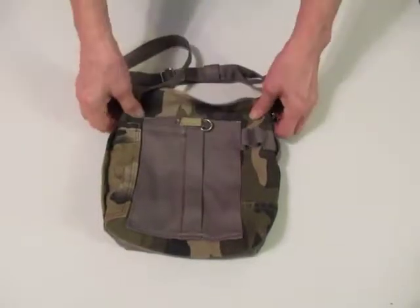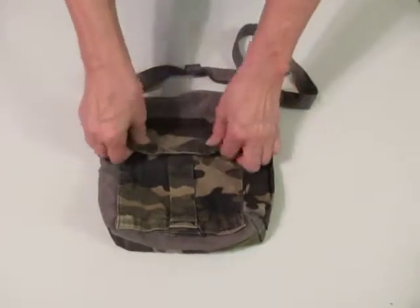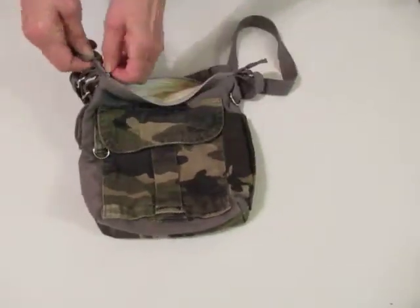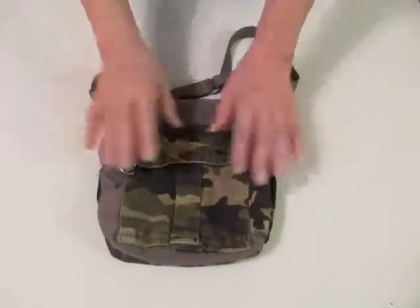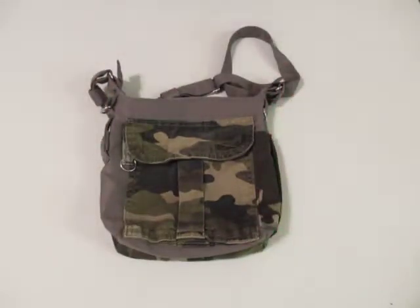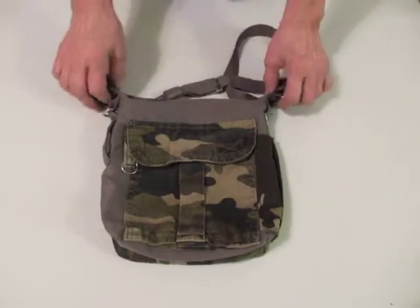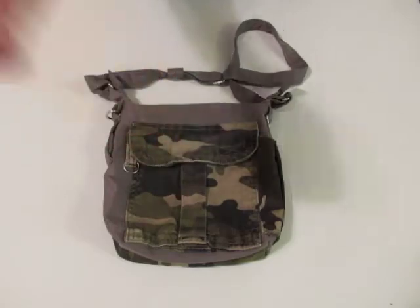That's it for this bag. You can find it over on Etsy until it's gone. If you like it and it's gone by the time you see it, drop me a line and I'll see if I can reproduce something similar to it. You have a great day — thanks for stopping by. Subscribe to my channel if you would; I'd really greatly appreciate it. Peace — we're out of here. Bye!